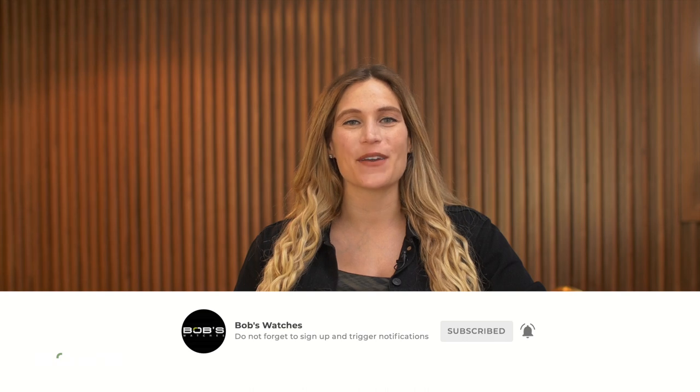Thanks for watching our video on the best Father's Day watches. Don't forget to like and subscribe to our YouTube channel so you can stay up to date on all of our latest video content.